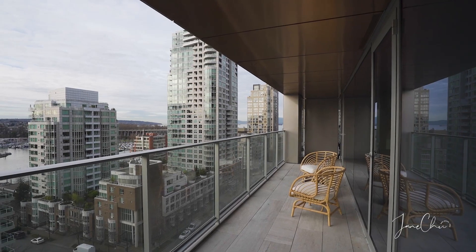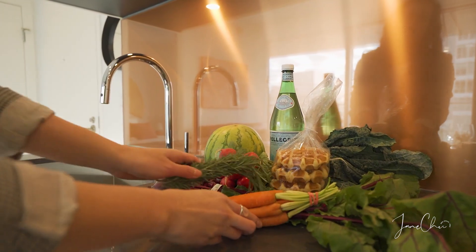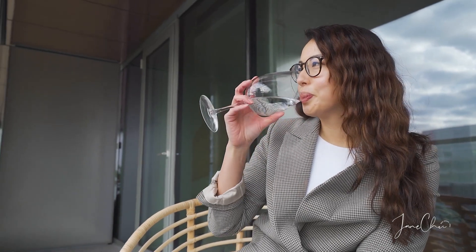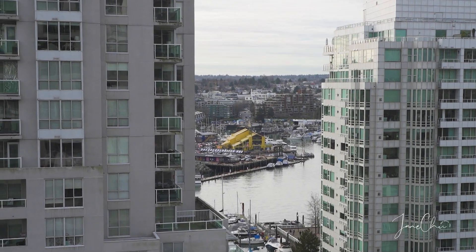In this home you'll have 200 square feet of outdoor living, perfect for morning yoga or to take a break from Zoom and working from home. You'll notice there are stunning Southeast False Creek views on your left and sunsets of English Bay and Granville Island to your right.